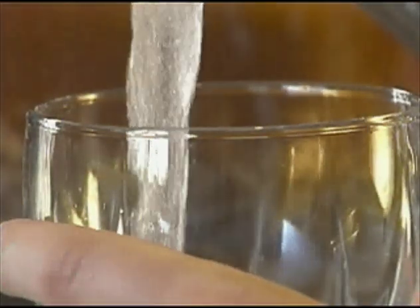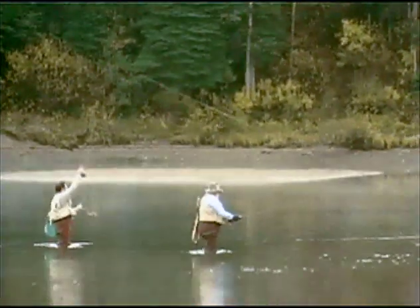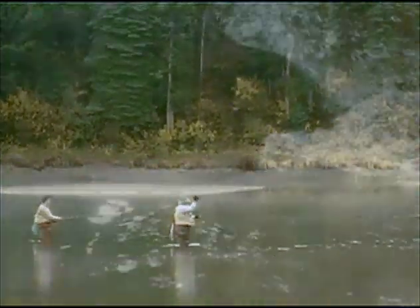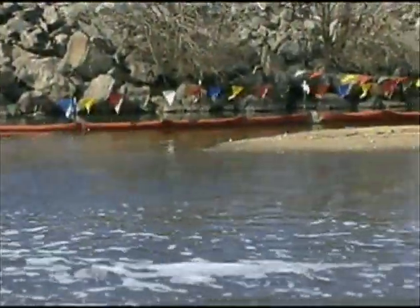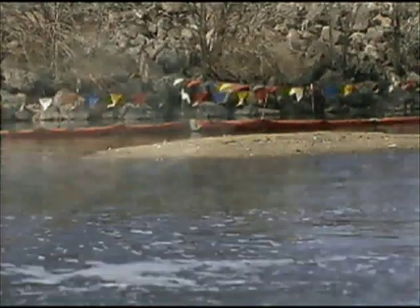Water, one of our most precious natural resources, is a significant part of everyone's life — at home, work, and during times of relaxation. We recognize the value of clean freshwater and over the years have made significant progress in cleaning up our environment. But there is one aspect of pollution that threatens our rivers and lakes: non-point source pollution.